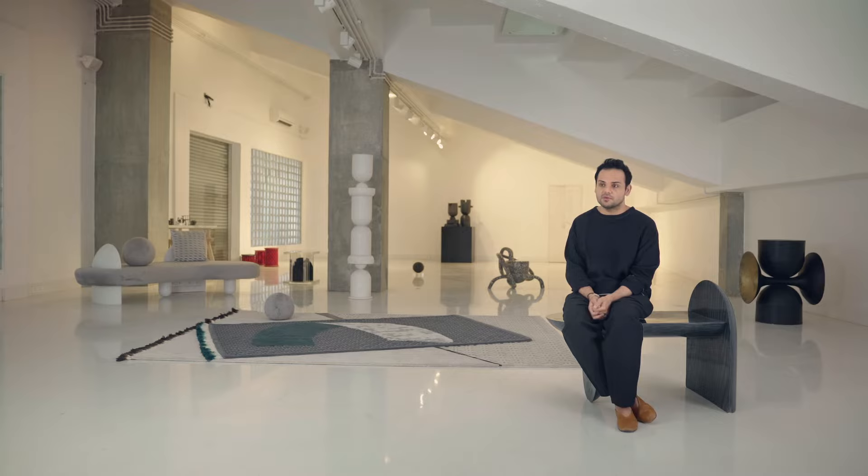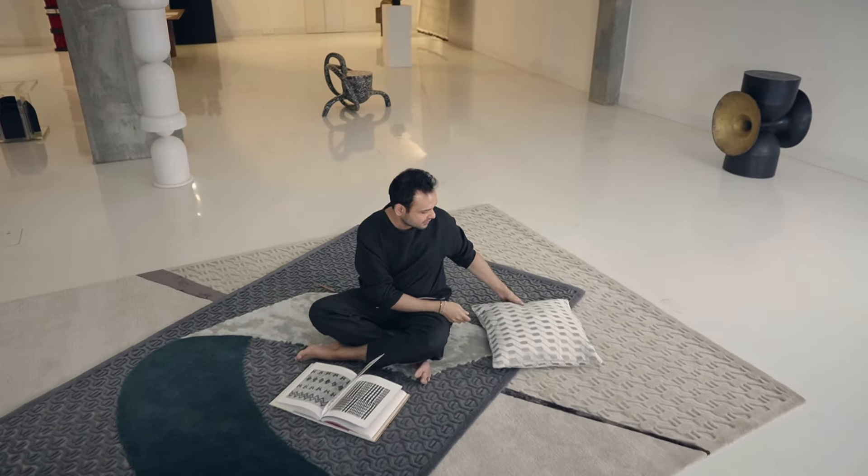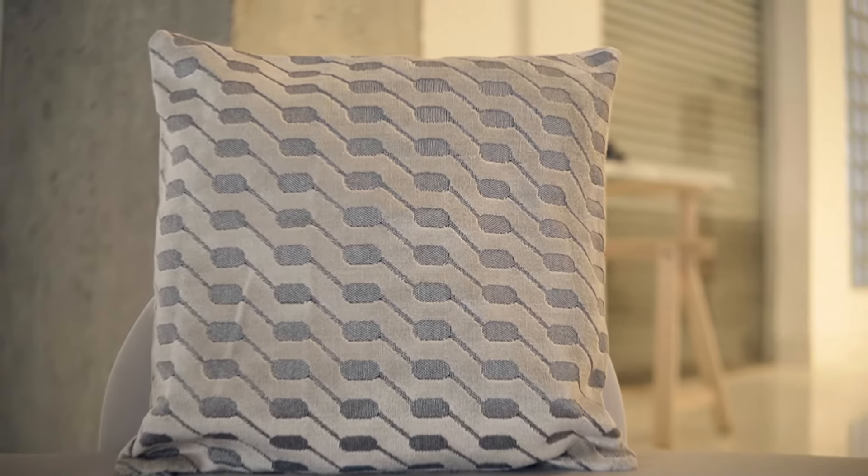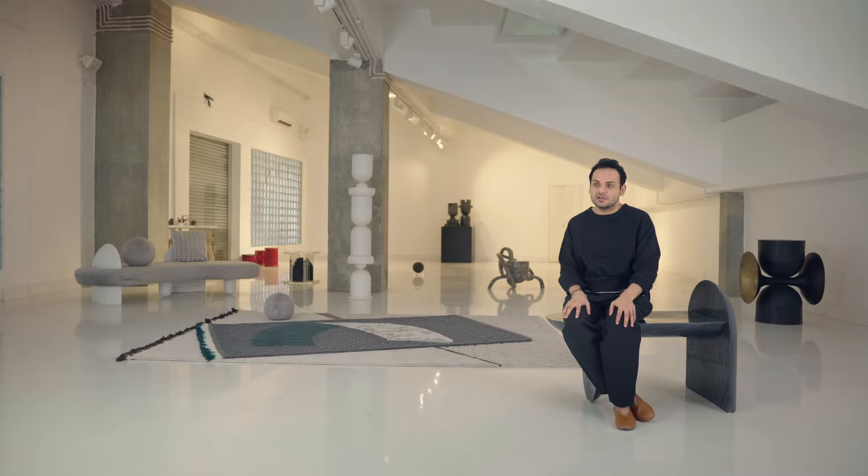When West Elm approached us for the first time, I was very interested in the idea of something soft, something that could be just rolled out of the shop and taken home. The collection starts from a 20-year-old practice